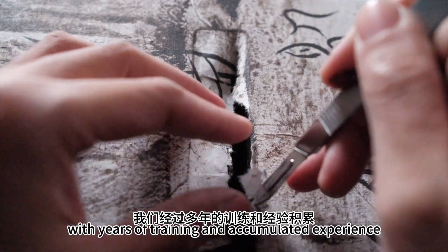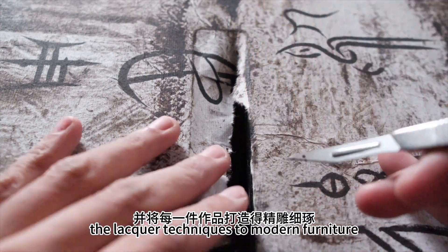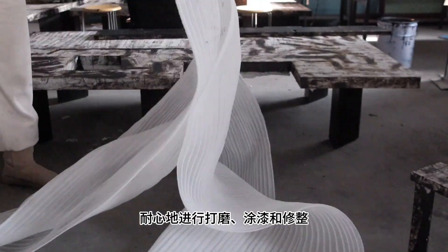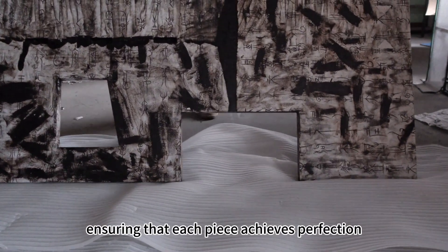With years of training and accumulated experience, we skillfully apply lacquer techniques to modern furniture, meticulously refining every detail. We patiently sand, paint, and refine, ensuring that each piece achieves perfection.